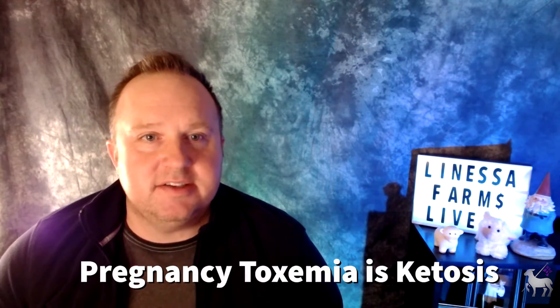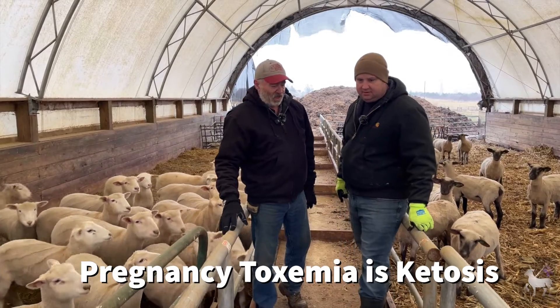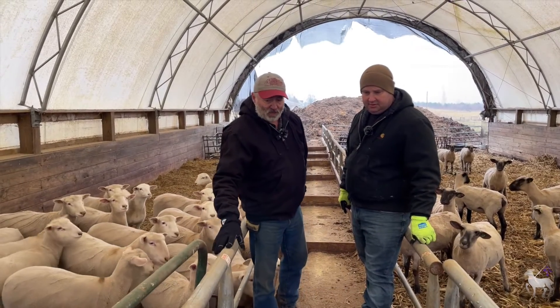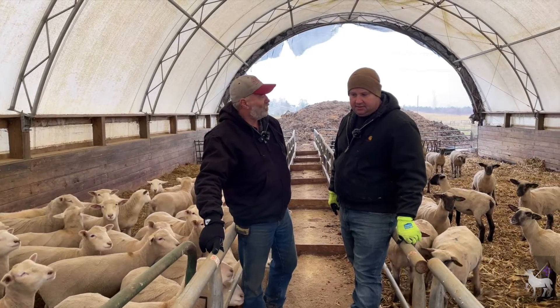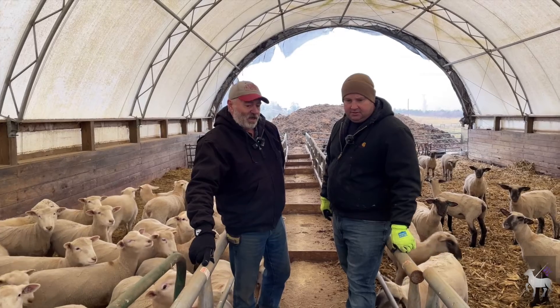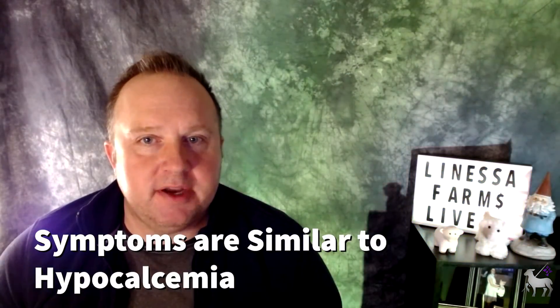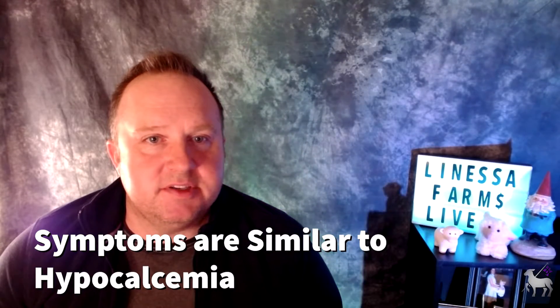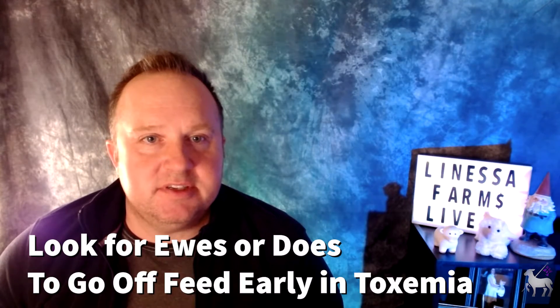Moving on to pregnancy toxemia — a little bit different. Pregnancy toxemia is caused by a lack of energy intake during late pregnancy. This is classic ketosis, where the body is trying to burn fat in an effort to make up for the overall lack of available energy. Symptoms may include depression, decreased appetite, weakness, and an inability to stand — so we're seeing a lot of similar symptoms to hypocalcemia. Changes in feed, weather, or additional stress may cause ewes or does to go off feed, and ketosis kicks in.